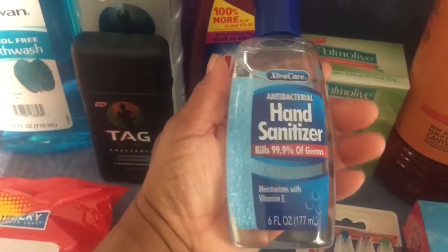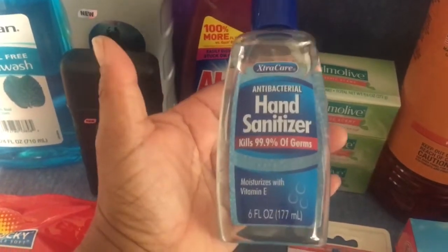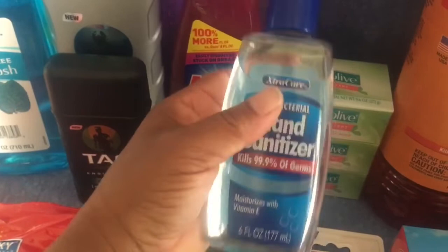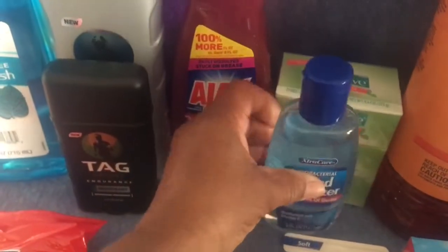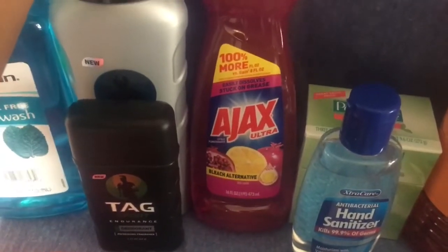I picked up a hand sanitizer and this is a pretty big one. The one I saw at Dollar Tree was a lot smaller — probably like two or three ounces for a dollar twenty-five — and this one is six ounces for a dollar. I thought that was a great find.